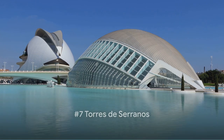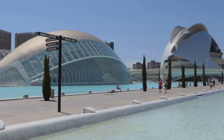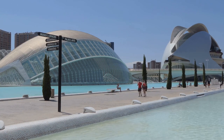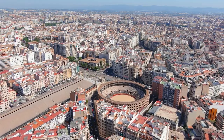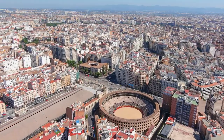Number 7 takes us back in time with the Torres de Serranos. These towering beauties, standing tall since the 14th century, were once part of Valencia's ancient city wall. Imagine the countless stories these walls could tell — they've seen it all, from the hustle and bustle of medieval life to the devastating wars, and now they stand as silent witnesses to the city's vibrant modern life. Climb up these majestic towers and you're rewarded with a panoramic view that's nothing short of breathtaking.